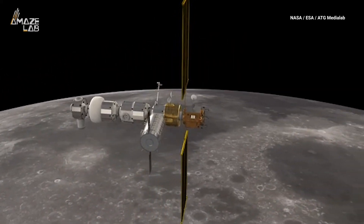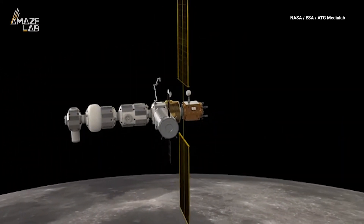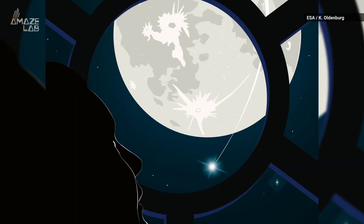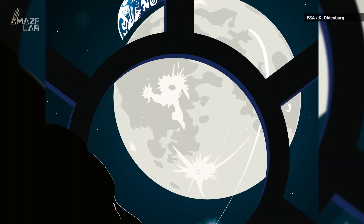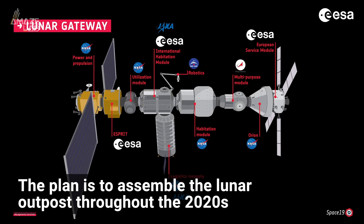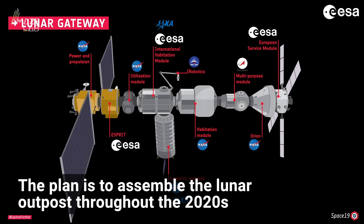One catch: it's slightly unstable, so regular maneuvers will be needed to keep it in position. The Gateway will provide astronauts shelter and a place to stock up while exploring the Moon and beyond. The plan is to assemble the lunar outpost throughout the 2020s.